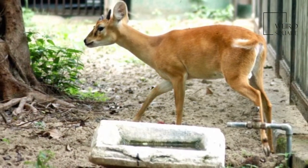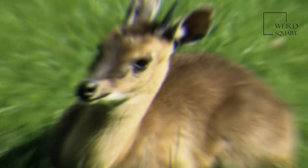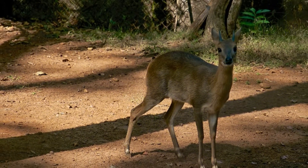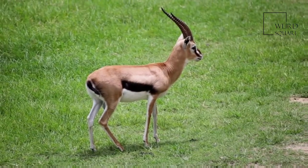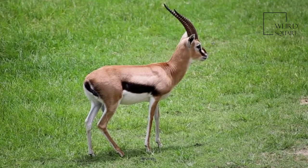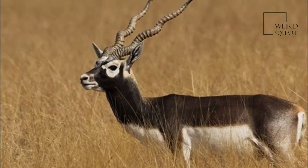The breeding behavior of the four-horned antelope has not been well studied. The age at which they reach sexual maturity and the season when mating occurs have not been understood well. Gestation lasts about eight months, following which one or two calves are born. They are kept concealed for the first few weeks after birth, and the young remain with the mother for about a year.